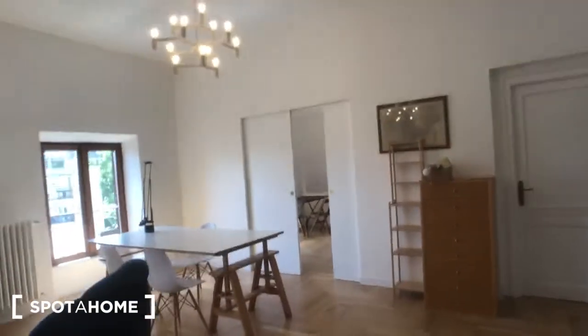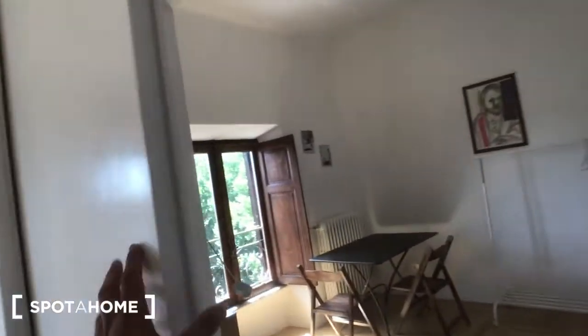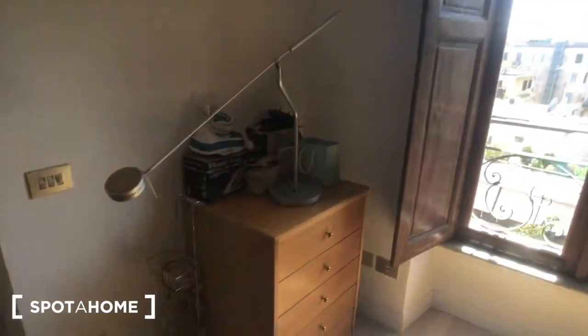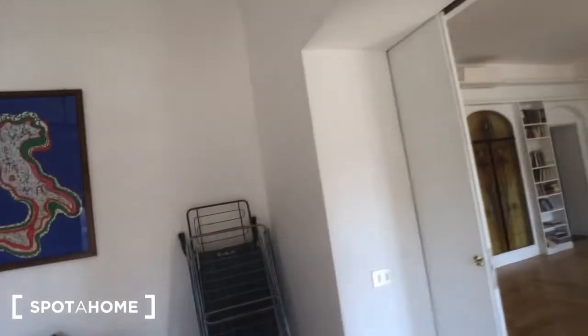We can move to bedroom number two, through these two pocket doors. Here it is — you have the clothes rail, the hanging board, a single bed right here, then a table with two chairs, and three wardrobes. There are some drawers right here, the iron is right there, and this window goes to the same side as the living room and bedroom number one.